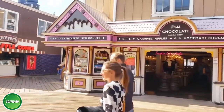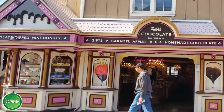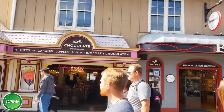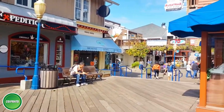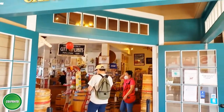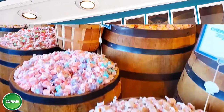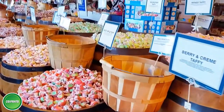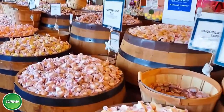For visitors craving sweet treats, there are many different kinds of desserts to choose from at Pier 39, from fresh homemade chocolates and a lot more to satisfy the sweet tooth. You can find plenty of candies in large barrels with a variety of flavors to choose from — this place is indeed one of kids' favorites at Pier 39.